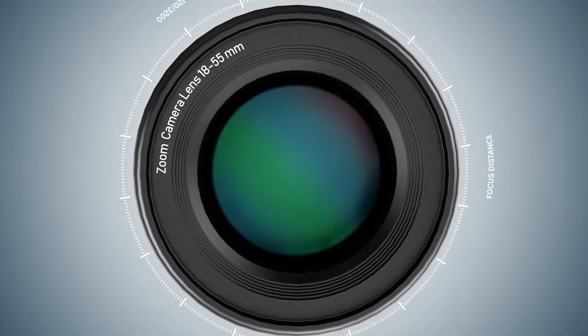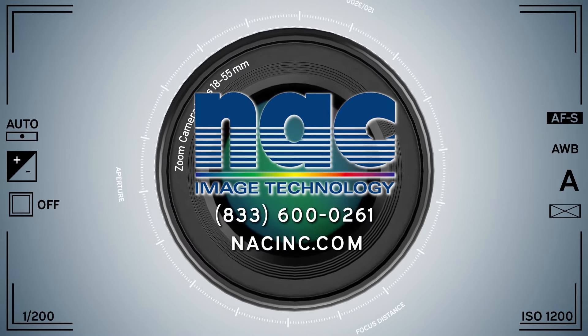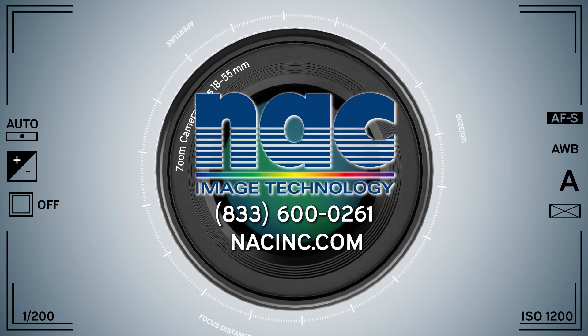come see the visible difference at knackinc.com or call 833-600-0261.